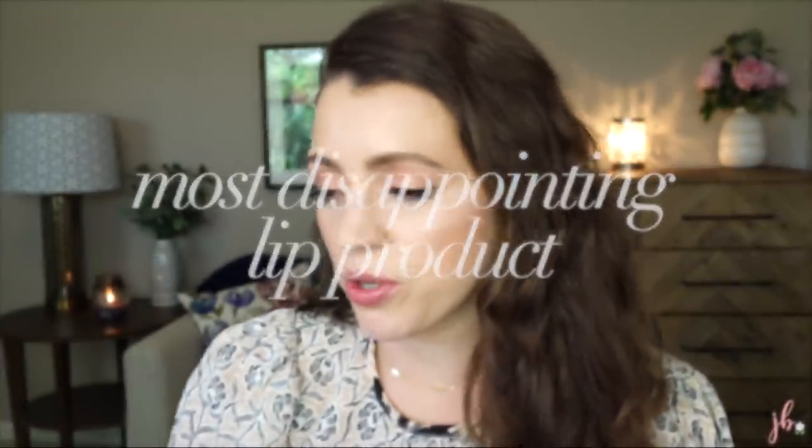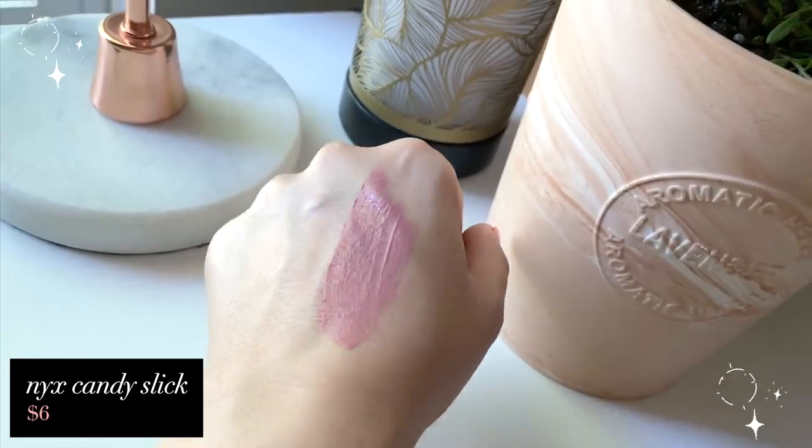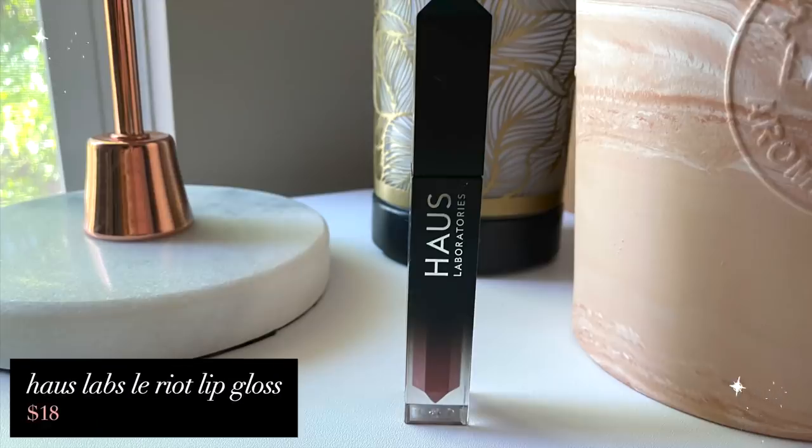Most disappointing — I'm going to name two. First, the NYX Candy Slick Glowy Lip Color, which I picked up on a whim. Upon first glance you think, oh wow, but it has this awful kids candy smell — not in a Fenty good way, in a smells fake way. It says it's supposed to be glowy, but you put it on your lips and it skips around, gets sticky, and then just disappears. I've only used it twice and I was like, no. This is definitely eventually going to be decluttered. The other one: the House Labs L'Orient Lip Glosses. They're fine — you put them on, they feel like a gloss, there's a little color in shade Venus — but the color wears away in like an hour. Also the doe foot applicator is strange. This was very disappointing and it wasn't cheap — about $18.